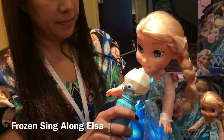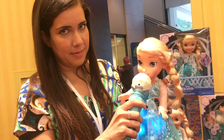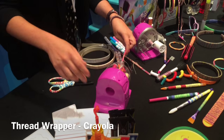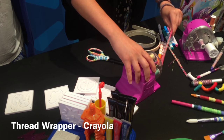First, Frozen Singalong Elsa by Jax. This is great because the Elsa doll sings the entire Let It Go song, so your daughter can play that, but she can also use the mic to either have Elsa sing if she puts the mic to Elsa's mouth, or if she moves it to her own mouth, Elsa stops singing and lets the child take center stage. So it's a really fun karaoke with Elsa.